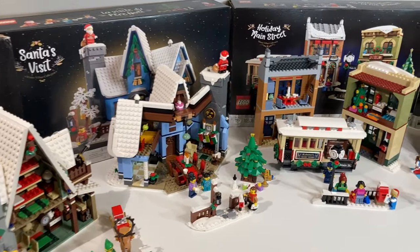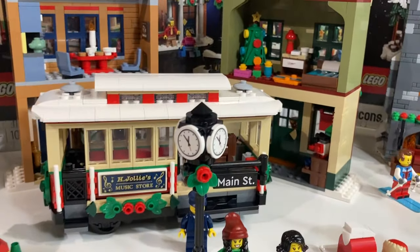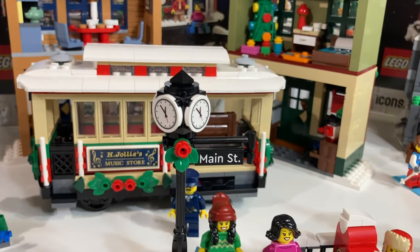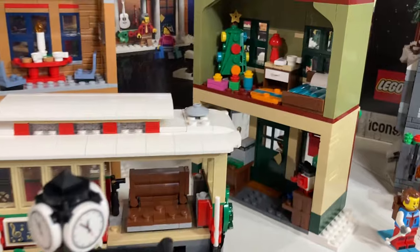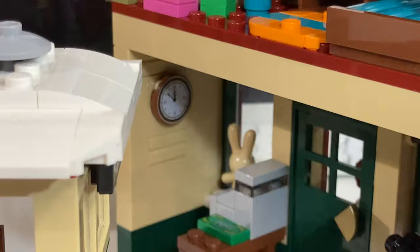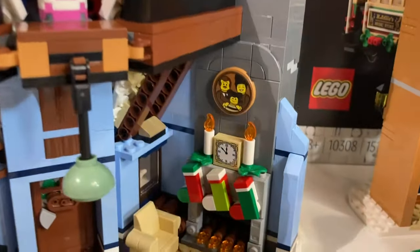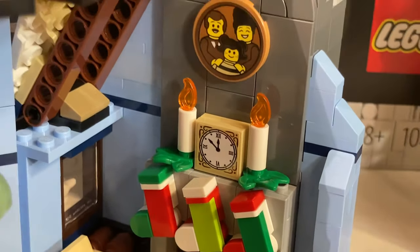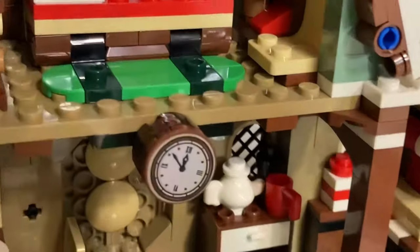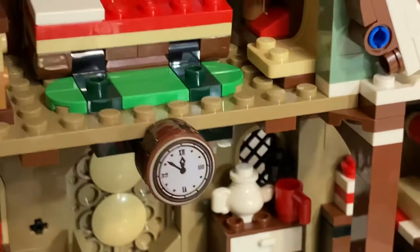I gave all of the buildings a spin to show you this next interesting thing. All of the clocks are synchronized to the same time, just before midnight — like on Holiday Main Street on the street post, as well as in the toy shop. Moving over to Santa's Visit, right on the mantle, showing the same exact time. And over to the Elf Clubhouse — yeah, same time. The clock's a little bit skewed but showing the same time.